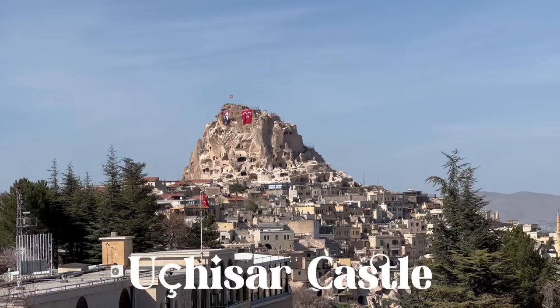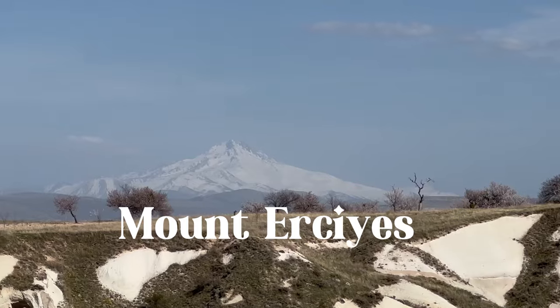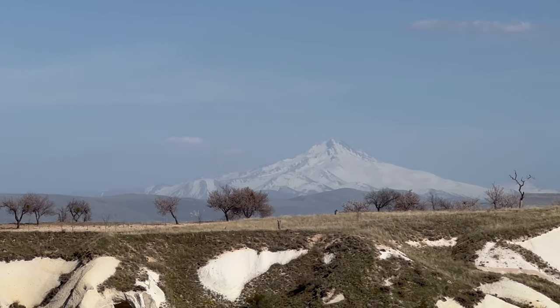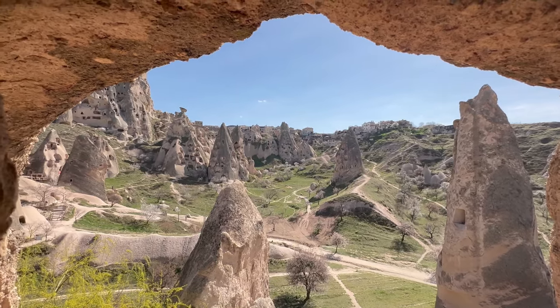The huge formation you can see is called the Uchisar Castle, even though it is not a castle but a rock. On a clear day you can even see Mount Erciyes, which at 3,917 meters is the second highest mountain of Turkey.